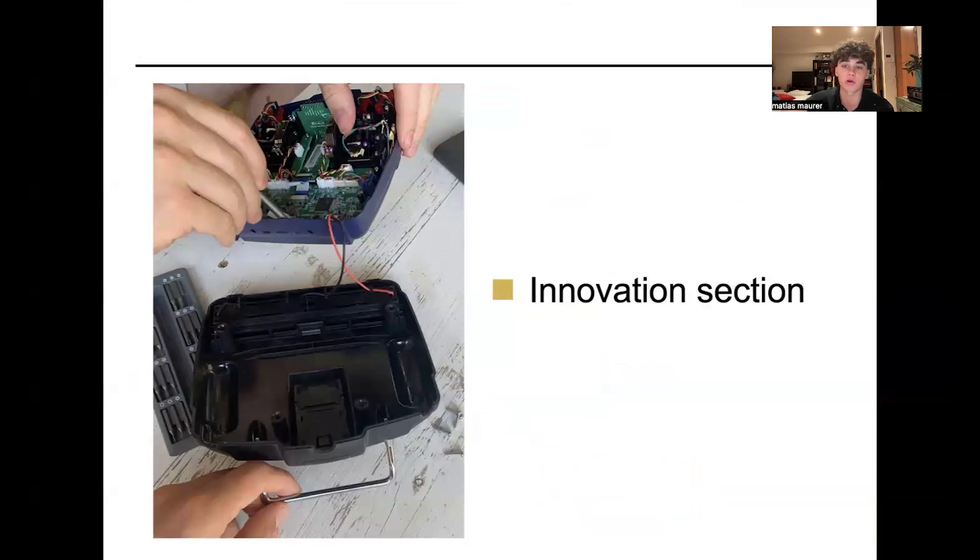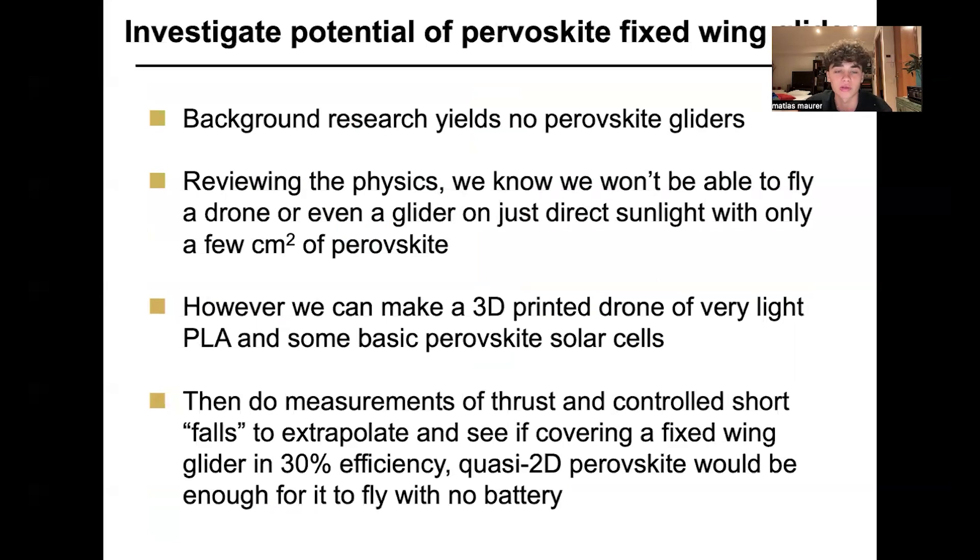Moving on to the innovation section: I'm going to combine the perovskite and the drone into a perovskite fixed-wing drone. A perovskite rotary-wing drone has been produced in the Kepler study, but our research suggests no perovskite fixed-wing drone has been made, and we really wanted to do something new. Our calculations showed we probably wouldn't get sustained flight, but would get a small measurable difference in thrust showing the solar cells improve distance slightly — which we could then extrapolate to show that sustained flight would be possible with more efficient, thinner, lighter cells.